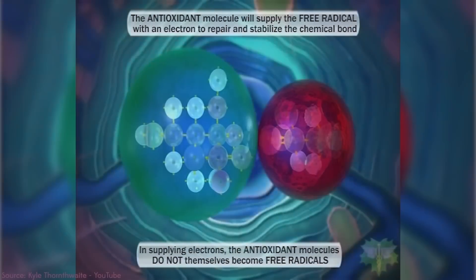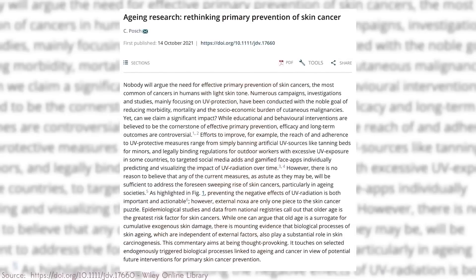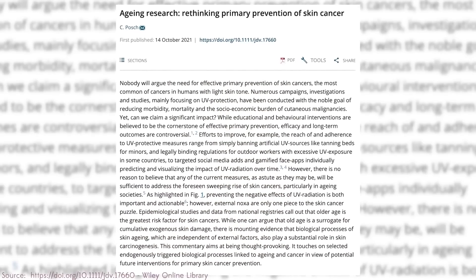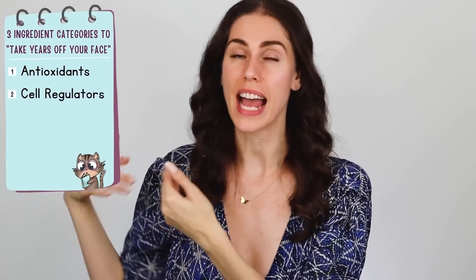But there are specific ingredients that are safe and effective to use at home that actually work, as proven by science. We're going to break them down and understand how they create more collagen in the skin, protect against free radical damage, and how they can be combined together for the most out of your routine. We need to start with our three categories: antioxidants, cell regulators, and protectors.